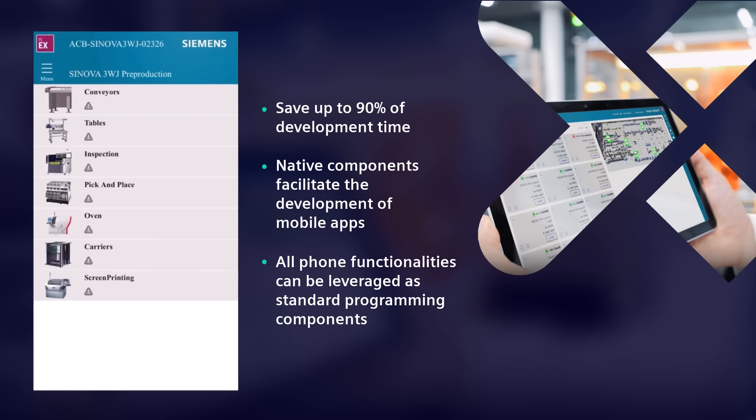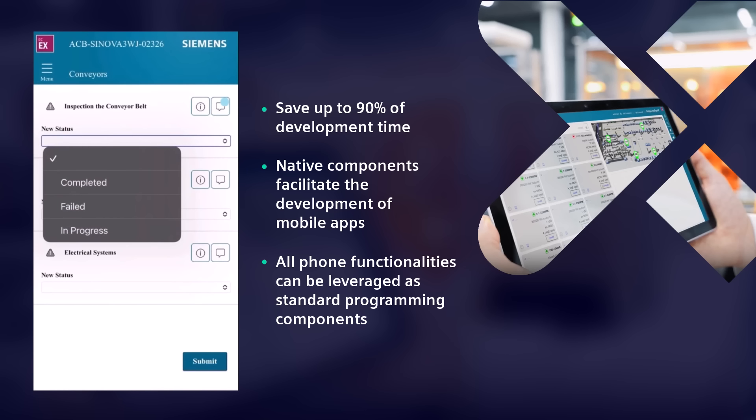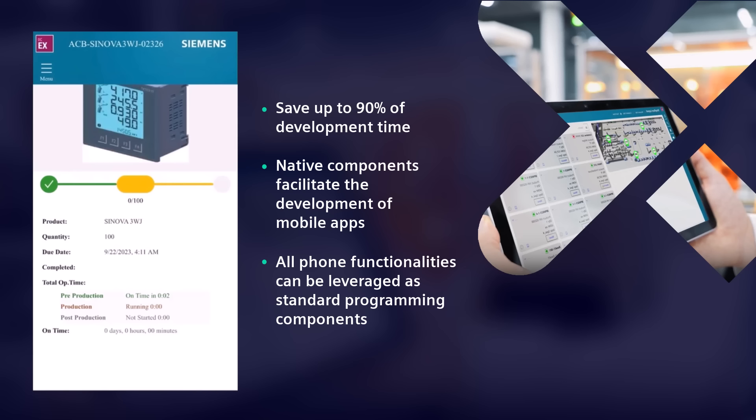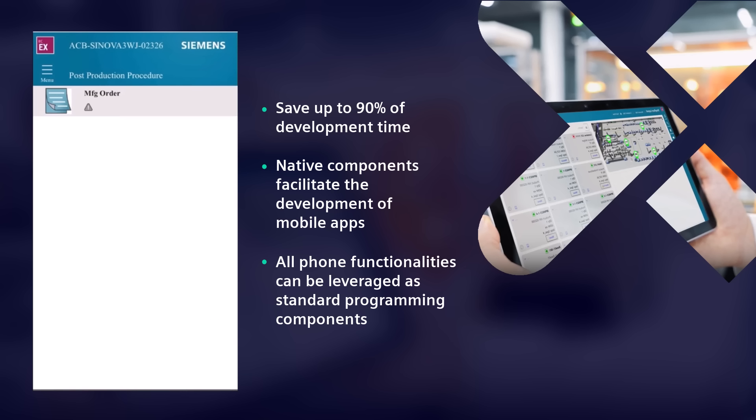Tasks are often required at different stations, so a mobile application is the right choice. Activities may cover the preparation for the next upcoming work order or subsequent duties after order completion. For each task, detailed instructions are provided and comments can be inserted. In many cases, the operator just needs to check that all is executed as expected and confirm the result. Moving forward, we see order execution tracking and a following post-production activity.